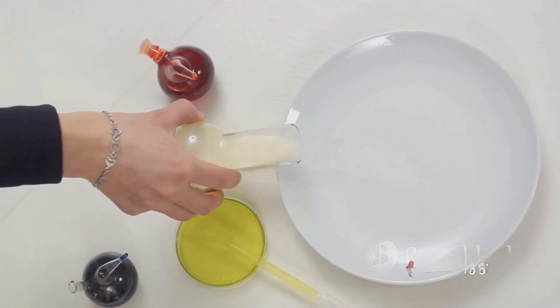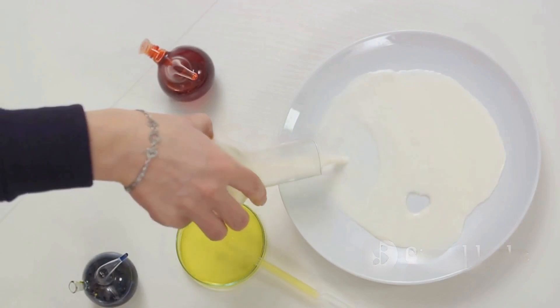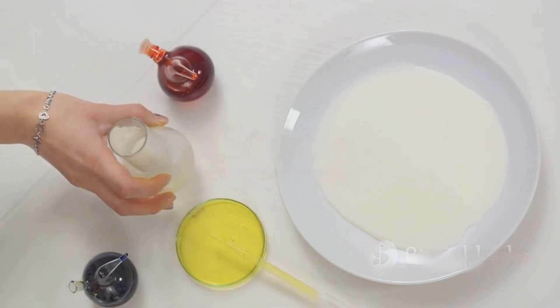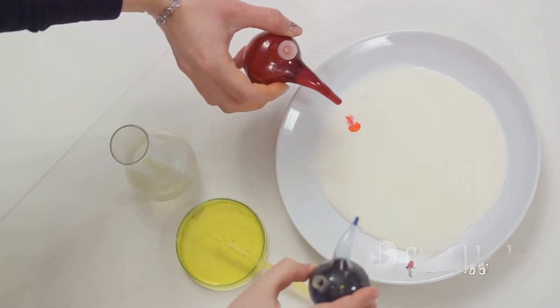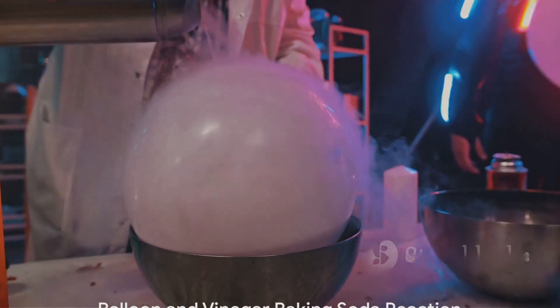First up is the rainbow milk experiment. This experiment is a delightful display of color and motion, brought to life with just a plate of milk, a few drops of food coloring, and a dash of dish soap. The soap reduces the surface tension of the milk, allowing the food coloring to swirl and dance, creating a vibrant rainbow effect.